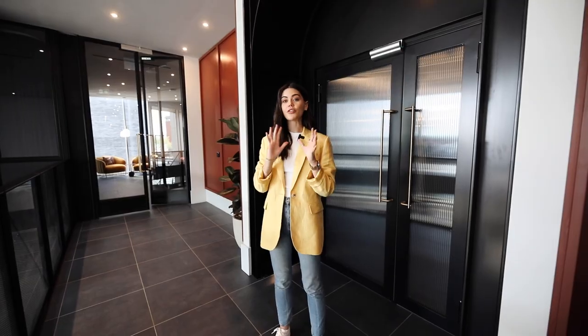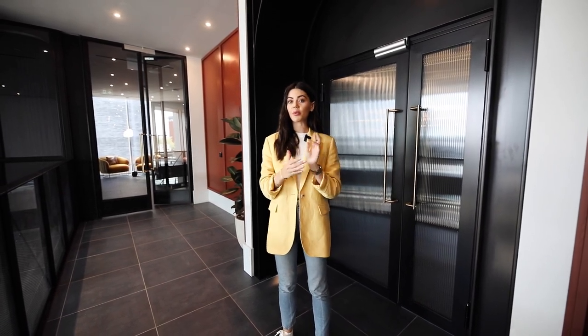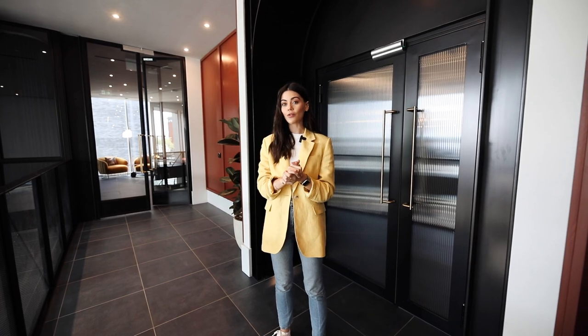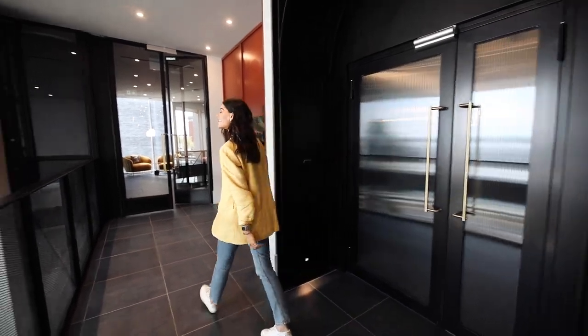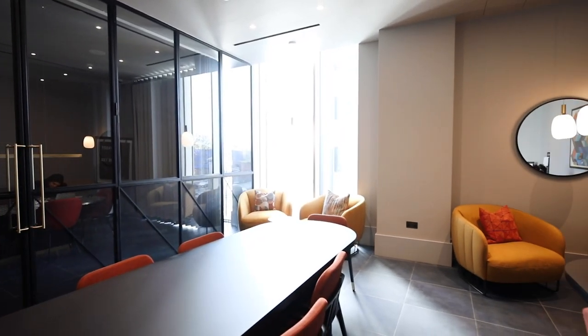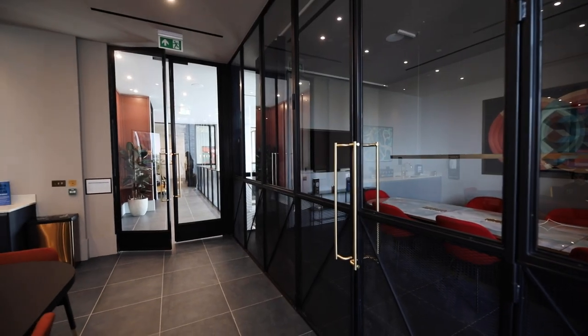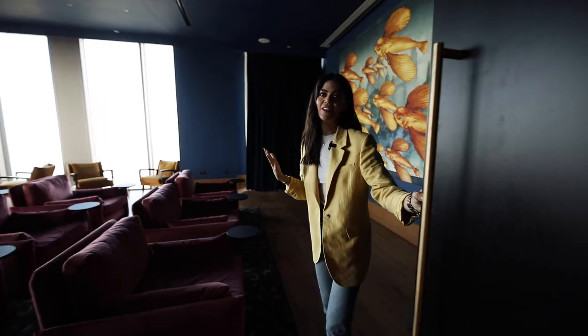We're about to head into the co-working spaces. There are over a hundred co-working spaces within the Lexington, as well as two meeting rooms that are fully equipped with video conferencing, which you can book out as needed.